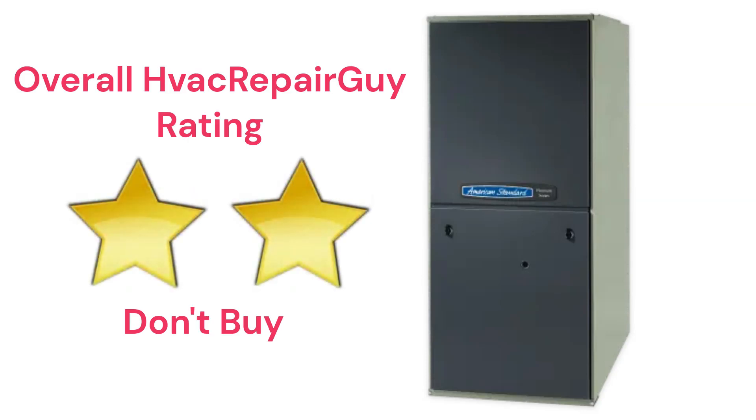This brand receives an overall 2-star don't buy rating from HVAC RepairGuy. Please share your thoughts and experiences with this brand in the comments section of the HVAC RepairGuy YouTube channel.